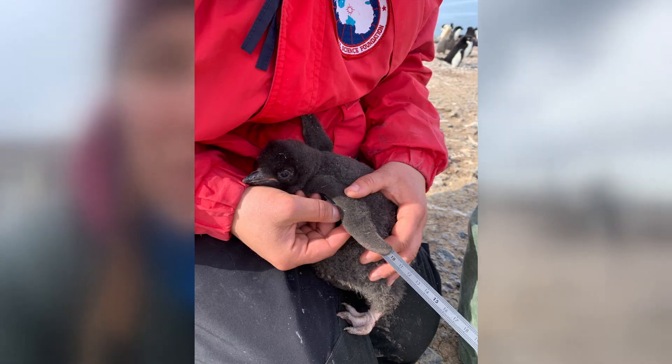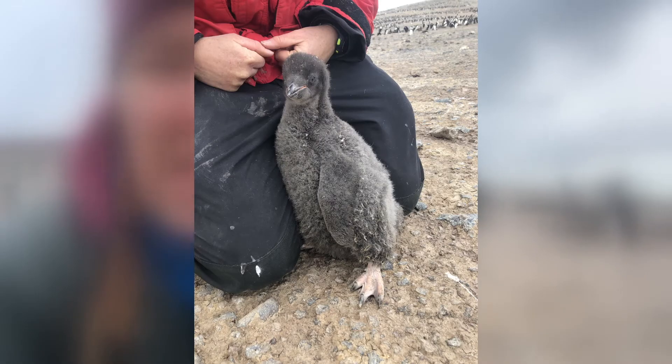We do this every single year around the same time, and this allows us to compare the size of the chick — how heavy it is and also how big and how old it is — to previous seasons, and see how the chicks stack up, if they're bigger or smaller than past years. And so we can sort of extrapolate from that the food availability and the wintering conditions that their parents had in order to raise those chicks.